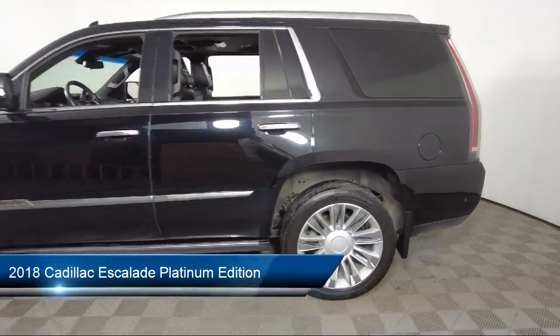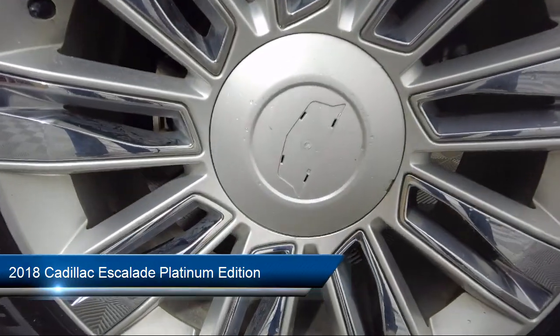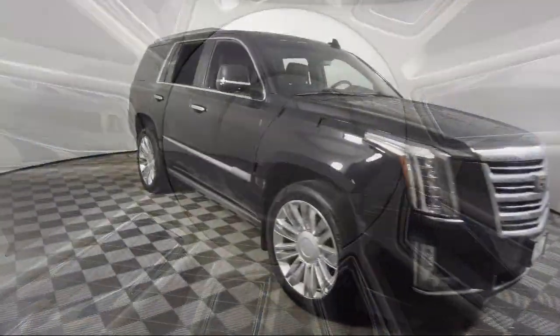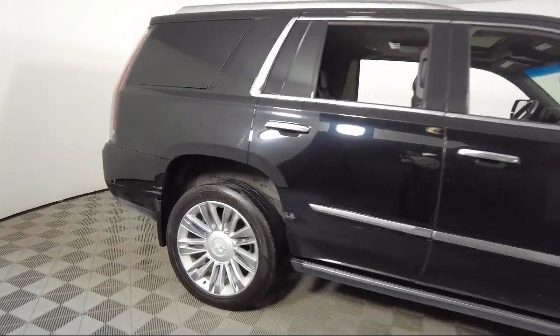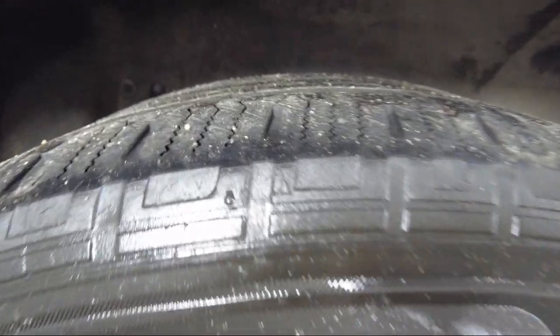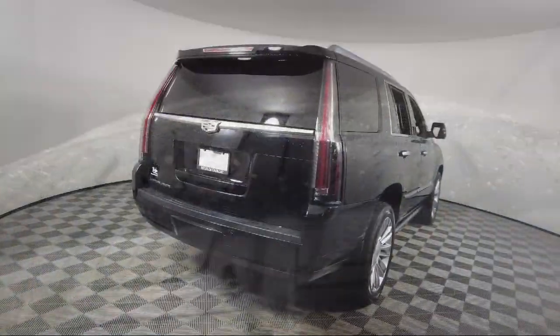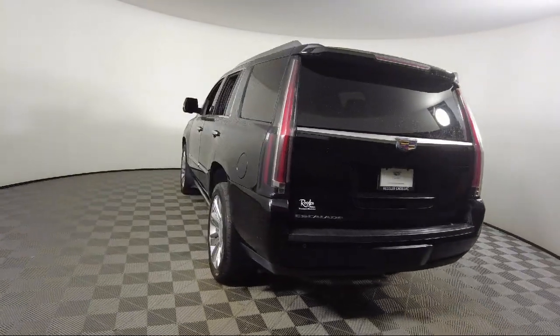It comes equipped with Preferred Equipment Group 1SD, Navigation, Heated Rear Seats, Nav Traffic, Auto Dimming Door Mirrors, Apple CarPlay and Android Auto, Harajador Transmitter, Leather Steering Wheel with Auto Tilt-Away, Cross Traffic Alert, Rear View Camera, and has less than 60,000 miles on the odometer.